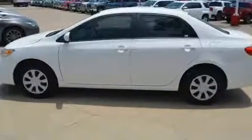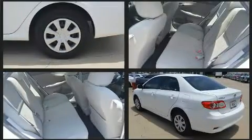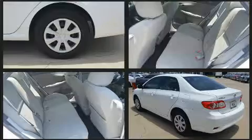Top features include a split folding rear seat, one-touch window functionality, variably intermittent wipers, heated door mirrors, remote keyless entry, and air conditioning.